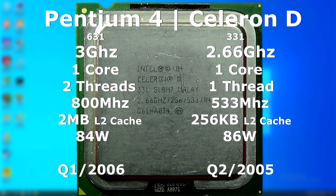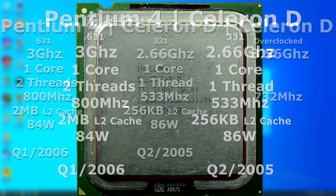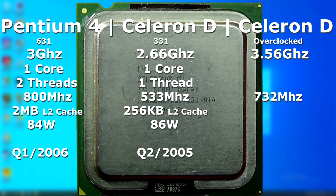The Celeron D we'll be testing in this video is a 2.66GHz model with one core and one thread. It runs natively with a 533MHz frontside bus, and it only has 256K of L2 cache. This will be going up against a 3GHz Pentium 4 with the specs listed here. Since this isn't an apples-to-apples comparison, the Celeron will be overclocked nearly 1GHz, bringing the total speed up to 3.56GHz with a frontside bus speed of 732MHz.